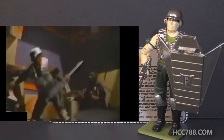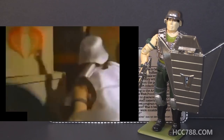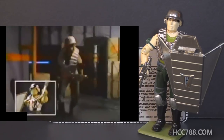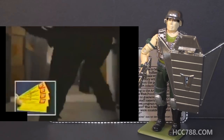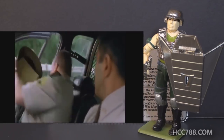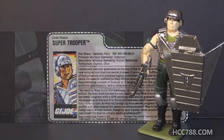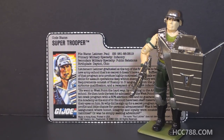Super Trooper had some extra media attention when he was released — he had a live-action TV commercial. Of all the underrepresented Joe characters we'd love to see in live action, Super Trooper got the nod. And before anybody comments: this figure has nothing to do with the movie Super Troopers that came out in 2001.